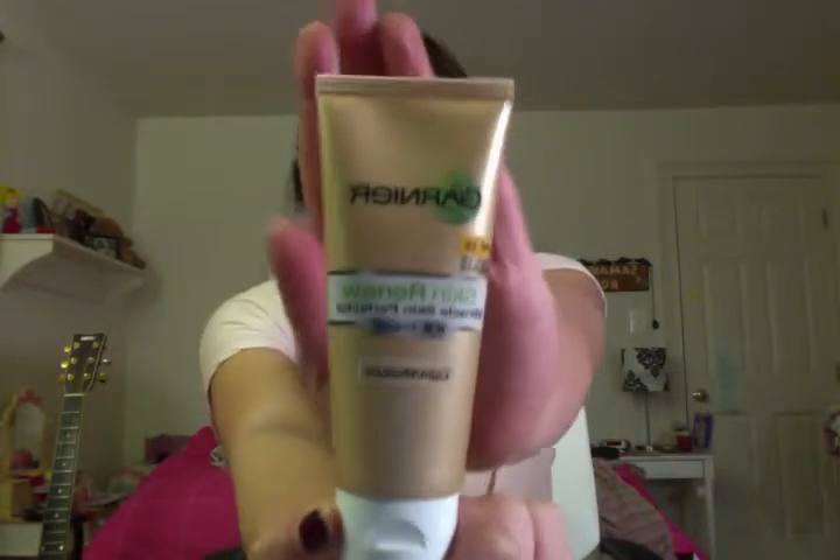First one is the Garnier BB cream in light to light medium. I'm wearing it right now — it gives really nice light coverage but it's very moisturizing. It only gave me a few bumps when I first started using it, but my skin takes time to get used to a product. I definitely suggest it to people who have sensitively dry skin. I have a slightly oily T-zone and it's really fine for that.